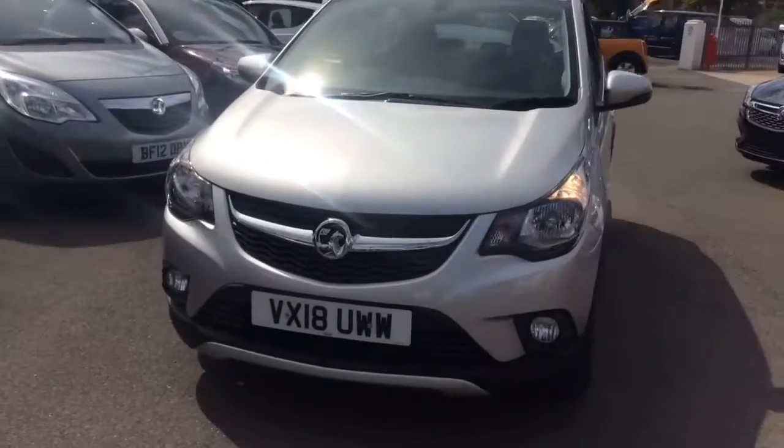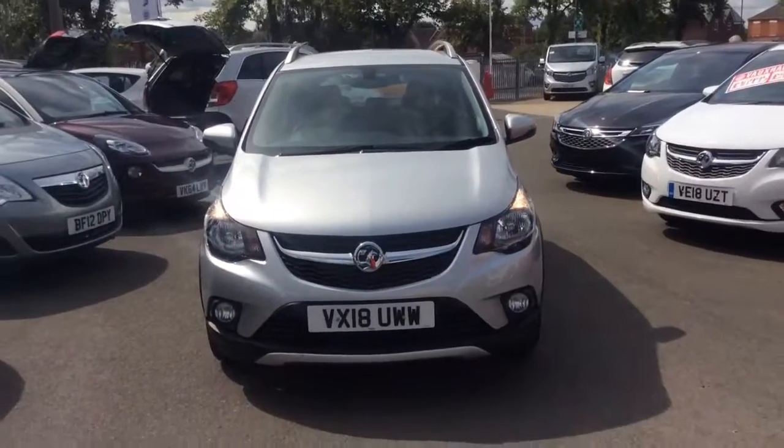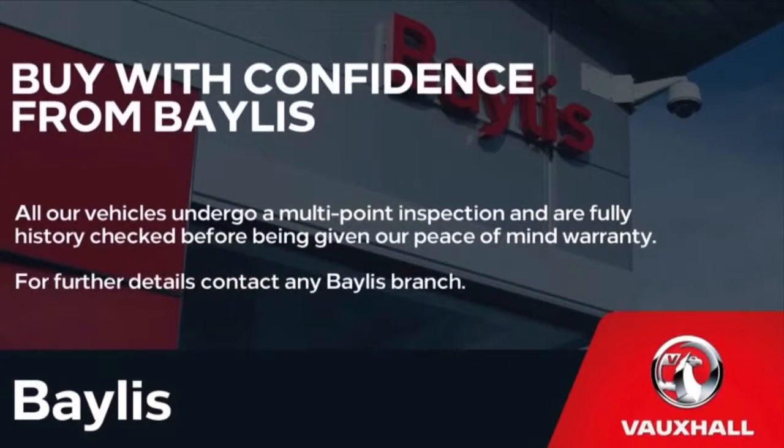If you would like any further information regarding this Viva Rocks, please don't hesitate to call us on 01386 768 400. Many thanks.